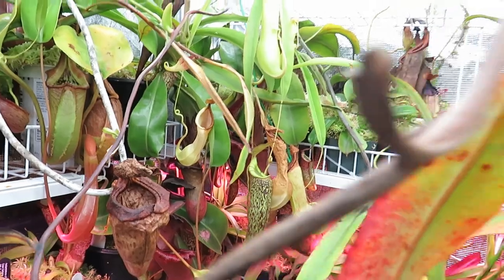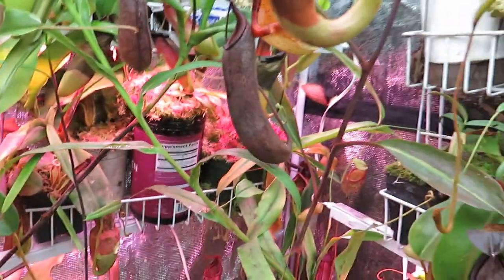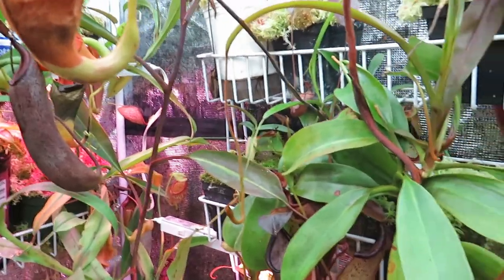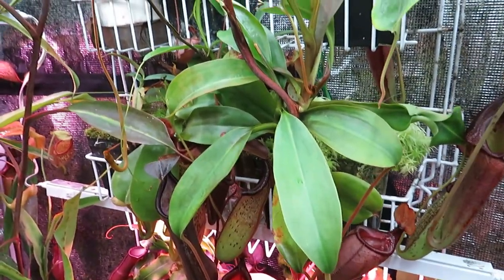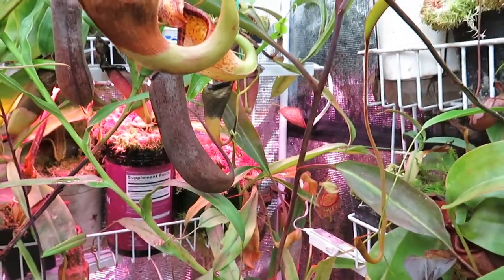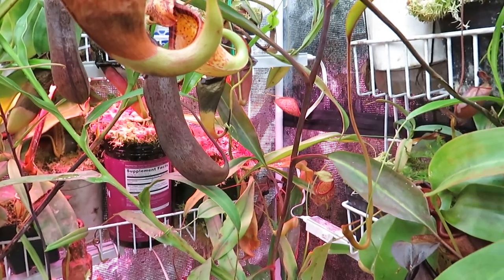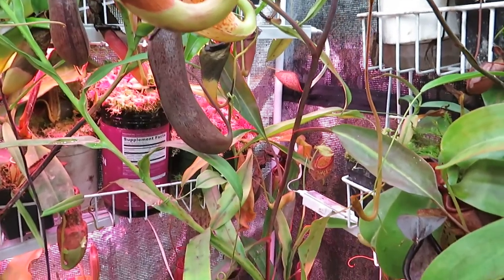I'm starting off down here in my Highland house where I have some of the greatest diversity of Nepenthes in my collection. This is a fairly newly evolved group overall, although some species might date back in the fossil record to 30 or 40-plus million years, when they actually lived up in Europe rather than where they do now.